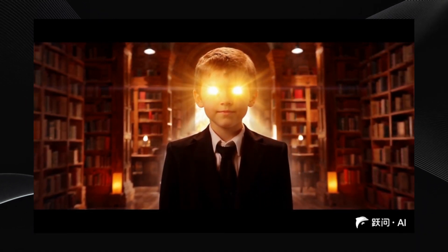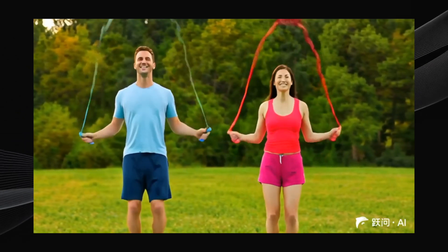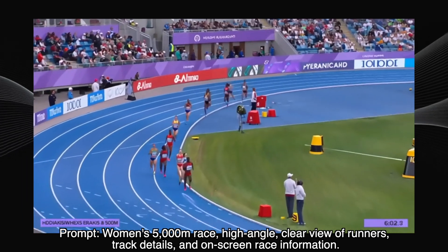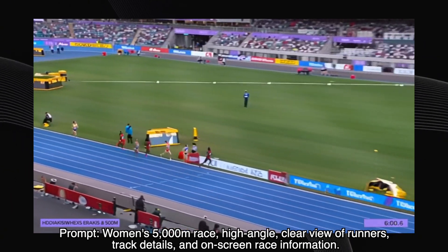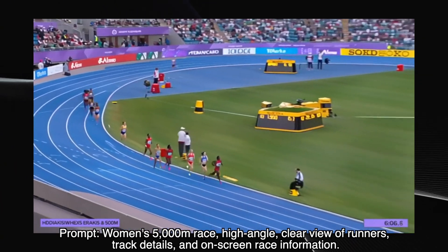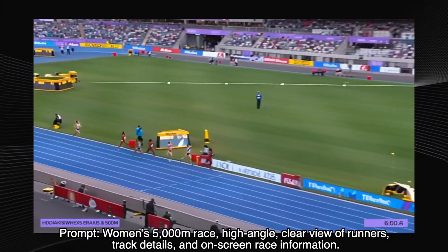We're going to start with a look at some of those official example videos, the ones StepFun is showcasing. Remember, these are their best case scenarios, so keep that in mind. Let's check out this women's 5,000 meter race — high angle, clear view, on-screen information. Wow, this one's actually really good. We see the runners, the track details, even some numbers on the screen like a stopwatch. The numbers aren't perfect, but the overall realism of the race is impressive.